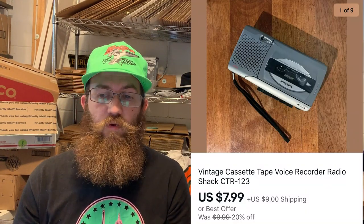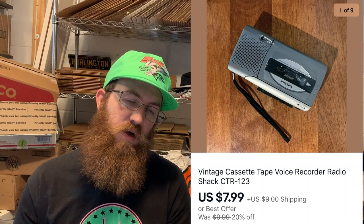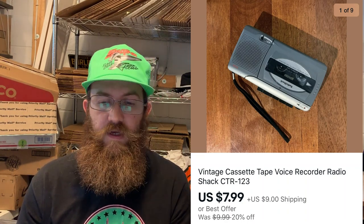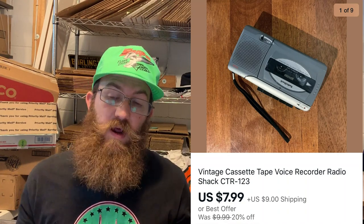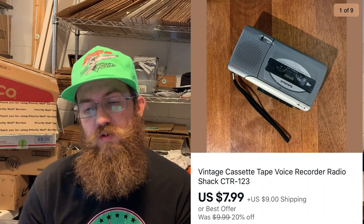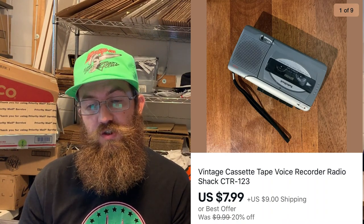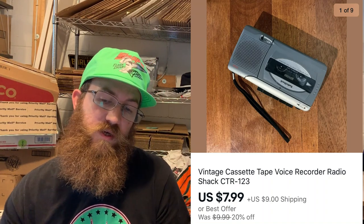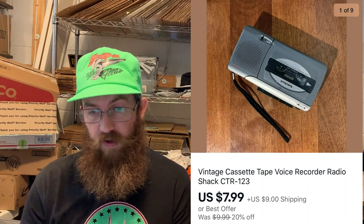The next thing that sold was this vintage cassette tape voice recorder from Radio Shack. I typically pick up anything old with tapes, electronic-wise. I usually just grab them at yard sales without comping them. This one only sold for $7.99, but I was only a dollar into it — any profit is good profit.